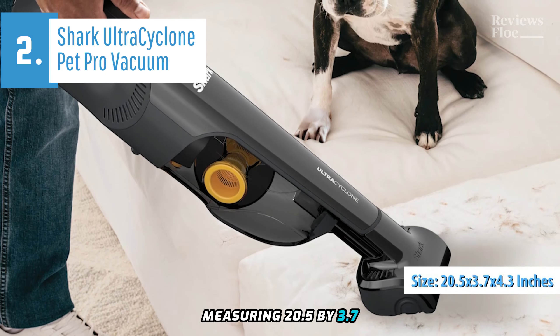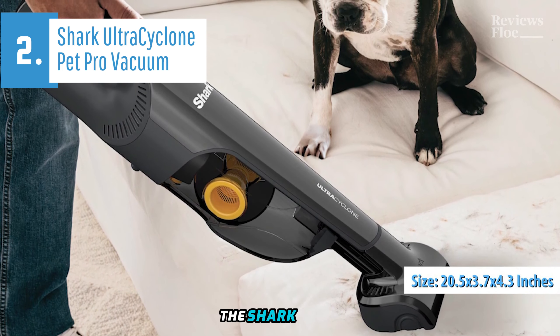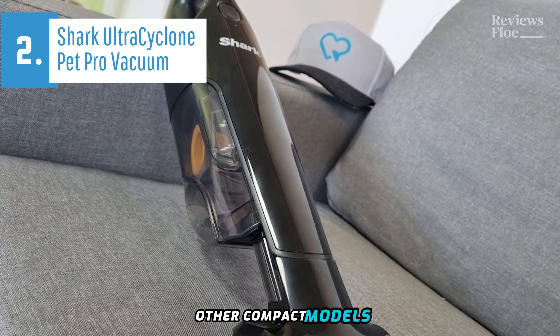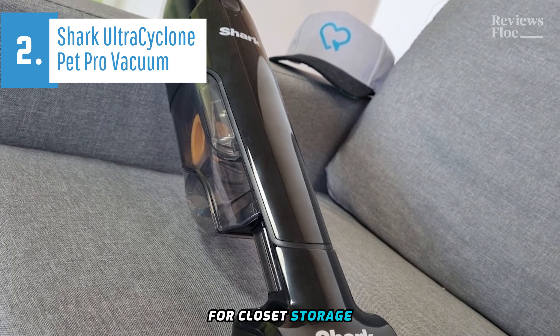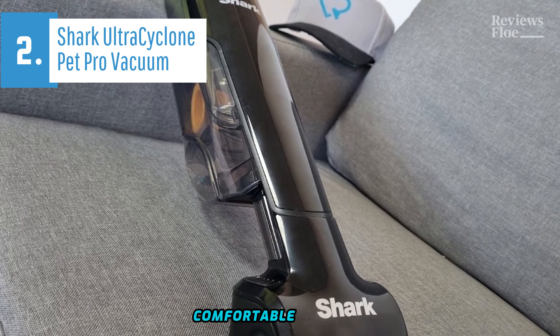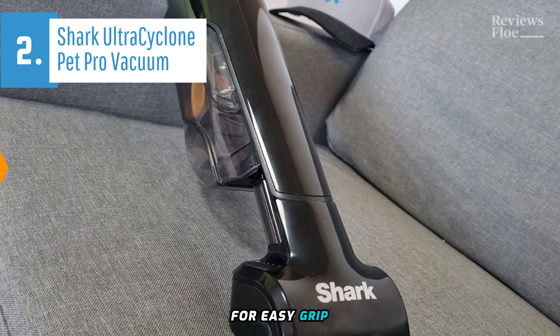Measuring 20.5 x 3.7 x 4.3 inches, the Shark Ultra Cyclone Pet Pro Plus is slightly larger than other compact models. It's better suited for closet storage rather than desktop storage. Nevertheless, its ergonomic design ensures comfortable handling, with a built-in handle and molded body for easy grip.